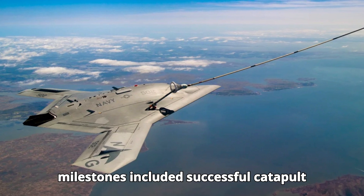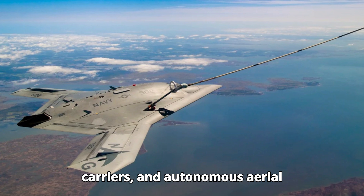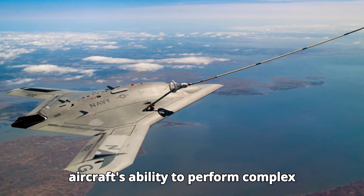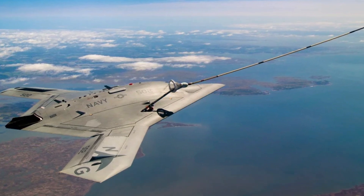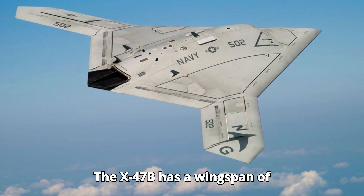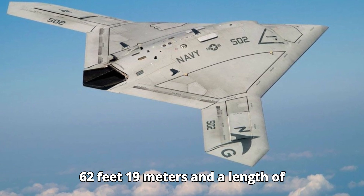Key milestones included successful catapult launches, arrested landings on aircraft carriers, and autonomous aerial refueling. These tests demonstrated the aircraft's ability to perform complex operations without human intervention, marking a significant achievement in aviation history.